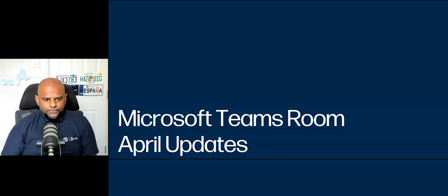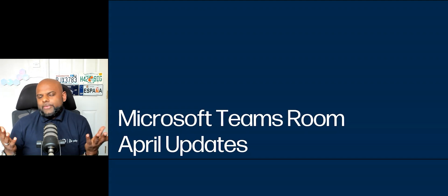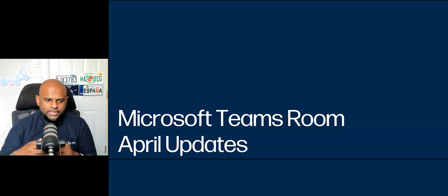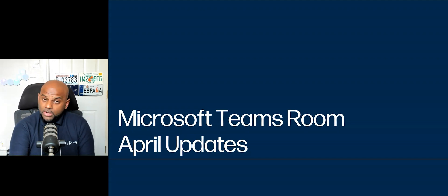Big updates for April. This was published on the Tech Community blog at the end of April, so you could theoretically say it's a kind of May update. But let's dive straight in and I'll try and keep this as short as possible because there are a lot of updates.